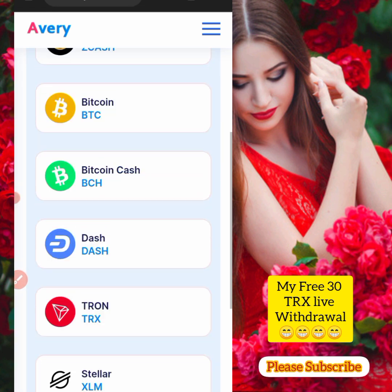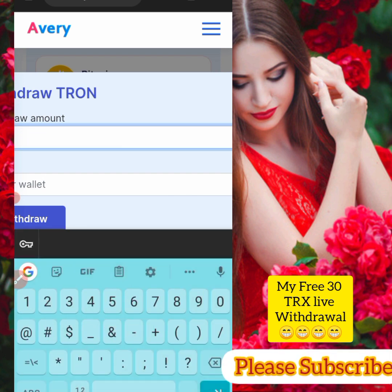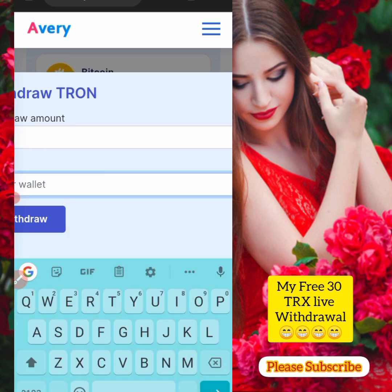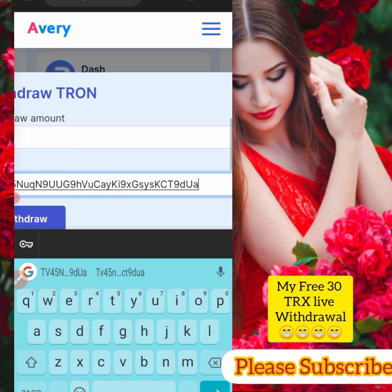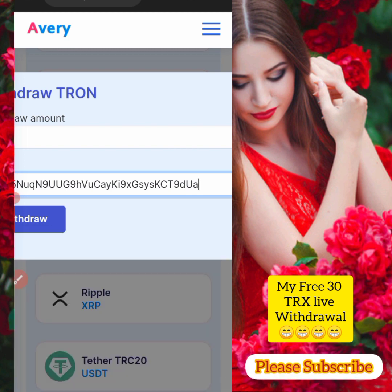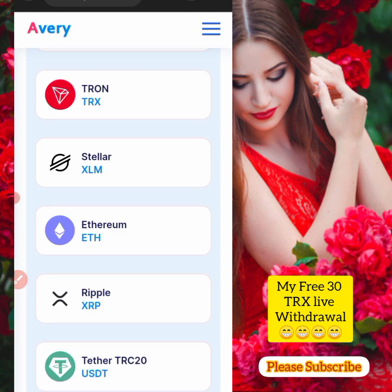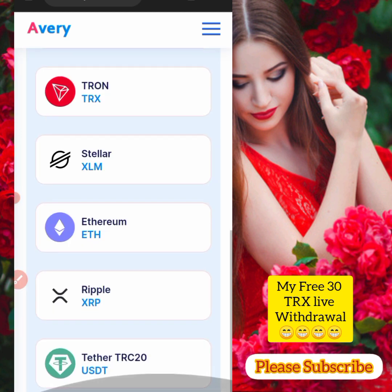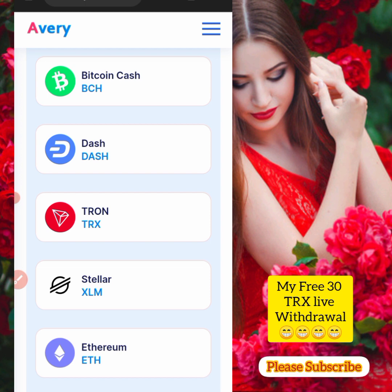I'll click on TRX and input my wallet address — let me paste it. I had 16 TRX in my Trust Wallet. I click on withdraw, but it says the minimum withdrawal is 100 TRX. So we have not reached the minimum yet.